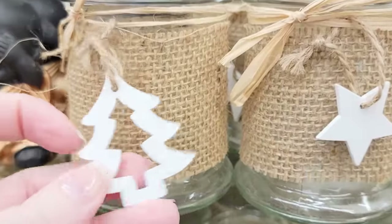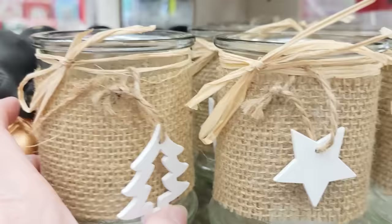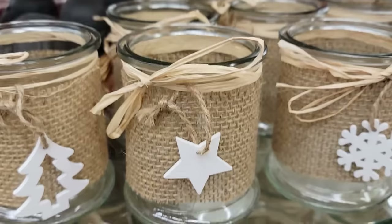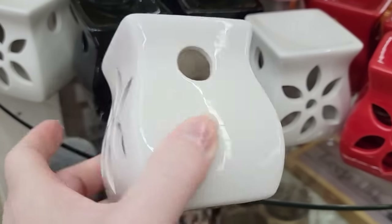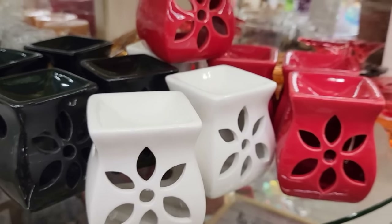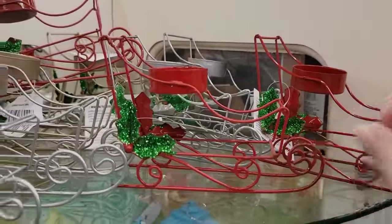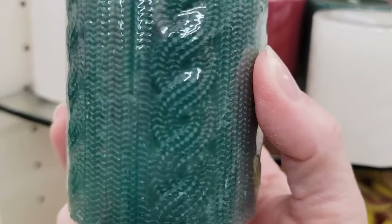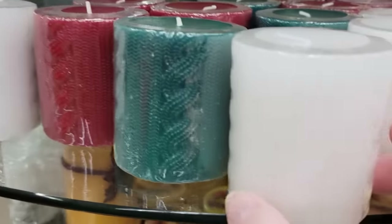They also have three different glass jars wrapped in burlap, and they each come with a different white wood charm — the Christmas tree, a star, and a snowflake. You can always personalize these; write names on them as well. They have these wax melts in white, red, and black. About a week ago I showed you the silver and gold tea light holders — now they also have it in red. These are 2.5-ounce pillar candles in green, white, and red. They're actually pretty cute.